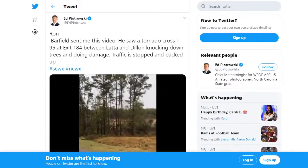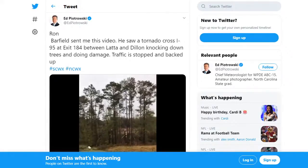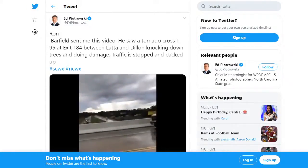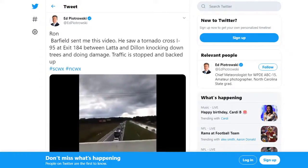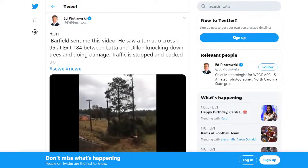Exit 184 between Lada and Dillon — knocking down trees and causing some damage. Traffic is stopped or slowed there. You can certainly see those snapped trees, and the National Weather Service will be going out tomorrow to do a storm survey. It won't be a confirmed tornado until they get their eyes on the damage themselves.